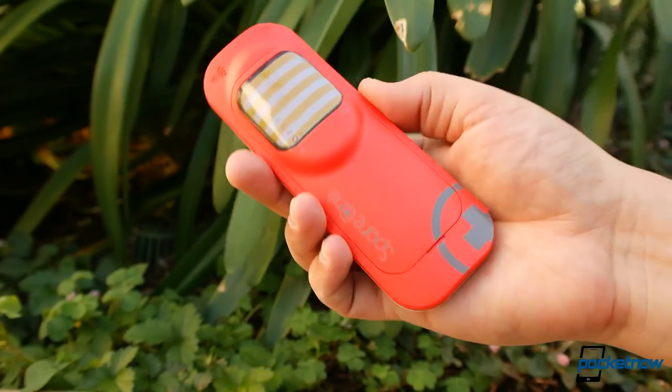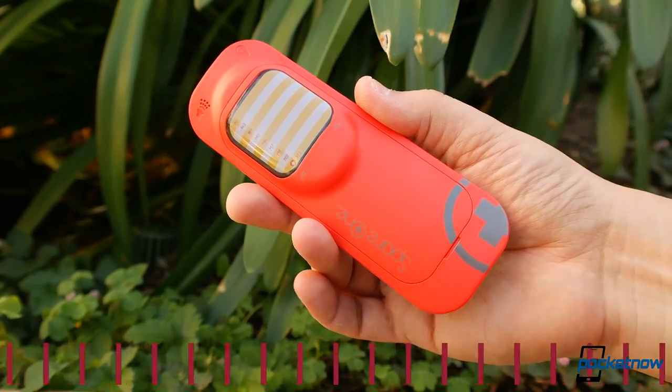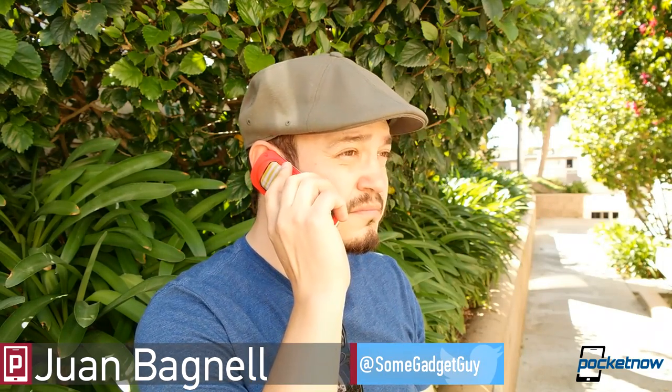It's not sexy. It's not cool. It's not fun. But someday, it might just save your life. I'm Juan Carlos Bagnell for Pocketnow, and here's a quick review of the AT&T Spare One Emergency Backup Phone.